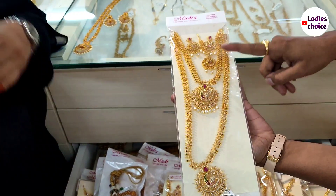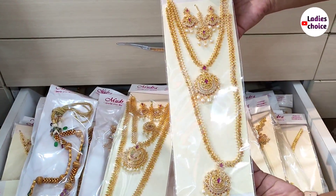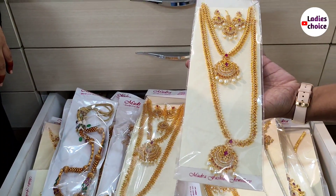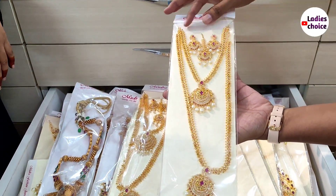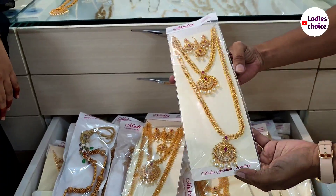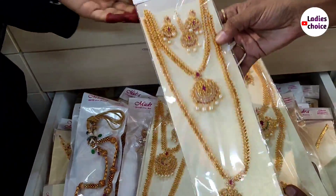You can check the short and long earrings in our shop. This bridal collection is also available. It features a choker mixed with traditional pieces. The price is 1,900 rupees.